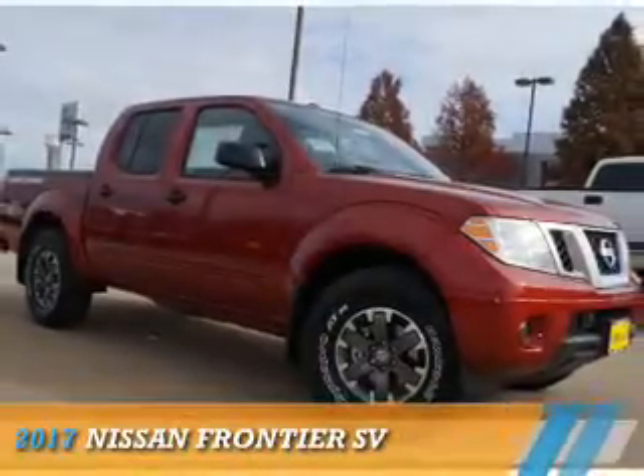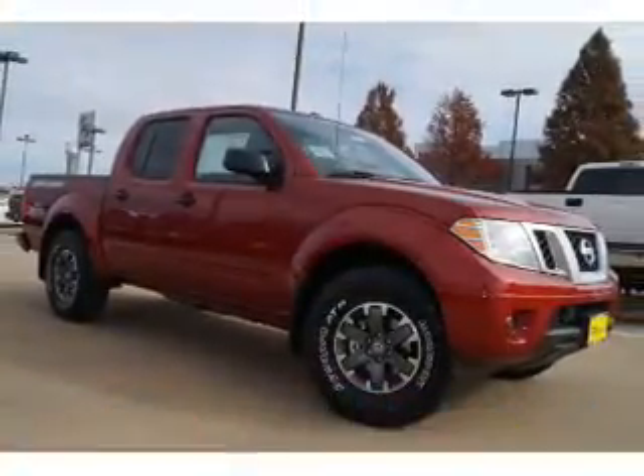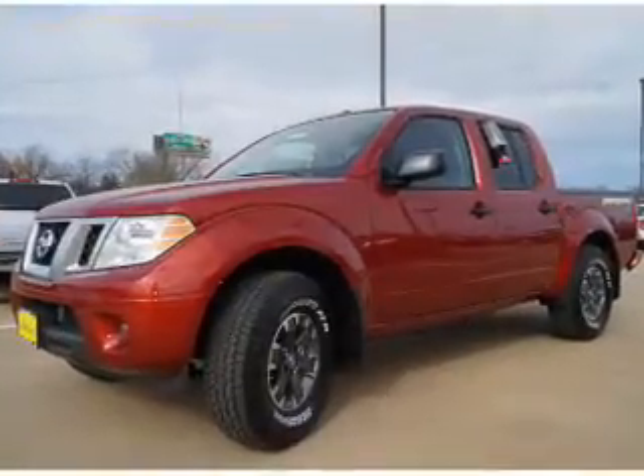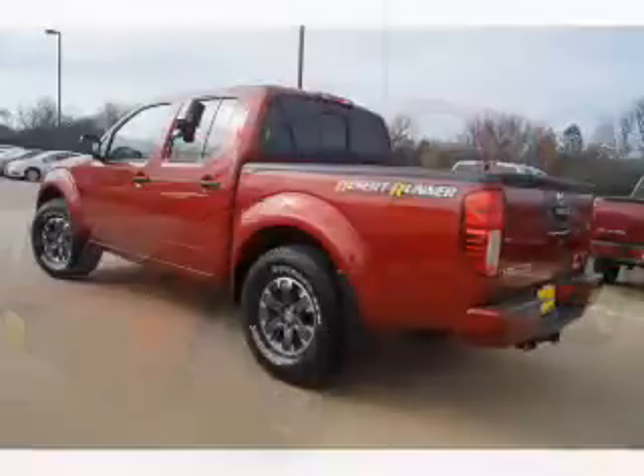Presenting the 2017 Nissan Frontier. It's powered by a 4-liter, 6-cylinder engine and a 5-speed automatic transmission.